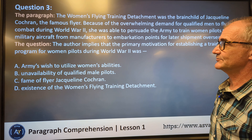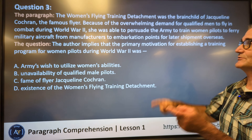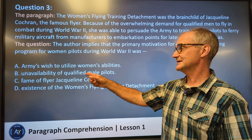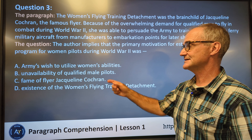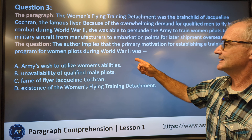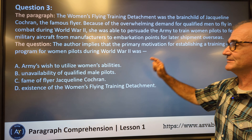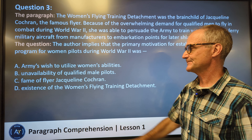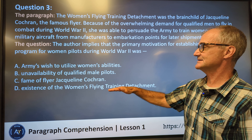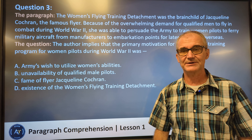Answer A, the army's wish to utilize women's abilities — actually it wasn't really that; they didn't want to use women's abilities. Answer B, unavailability of qualified male pilots — that is true and that's right from the paragraph. She was only able to persuade them because of that. Answer C, the fame of flyer Jacqueline Cochran — it wasn't really her fame; it was specifically because of the lack of male pilots. Answer D, existence of the Women's Flying Training Detachment — its existence did not have the army encourage it. Correct answer: B.